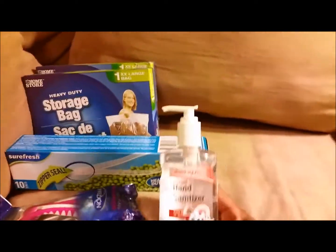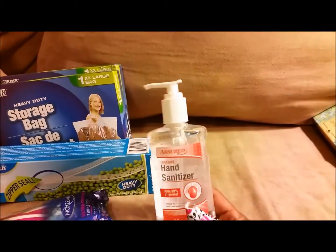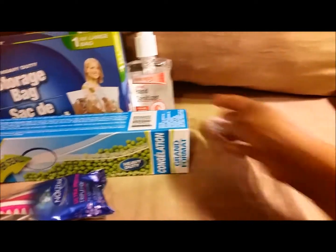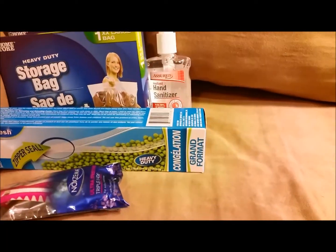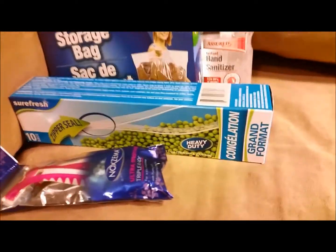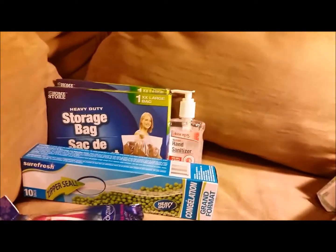This wasn't on my list either, but we can always use hand sanitizer. It's a nice big container so it'll last a while. I bought two of those to put one in each of the cars — I think the other one might have already been taken to the car.